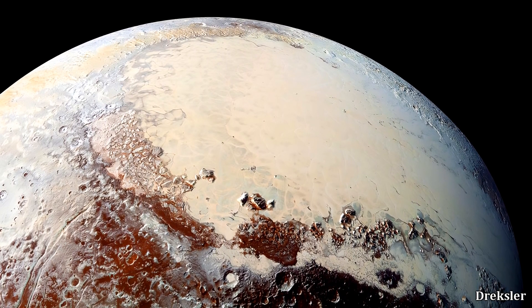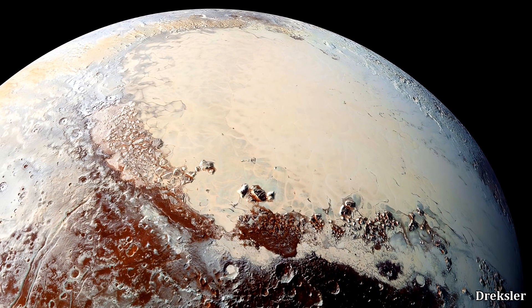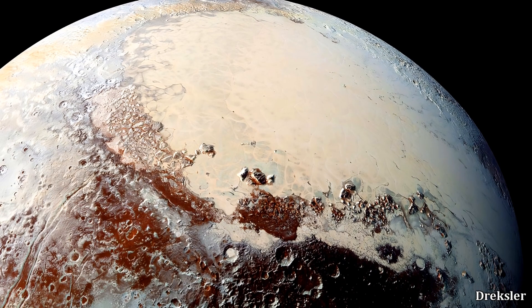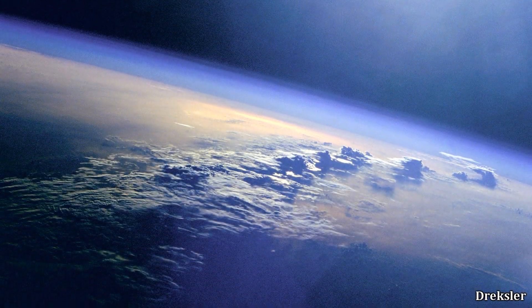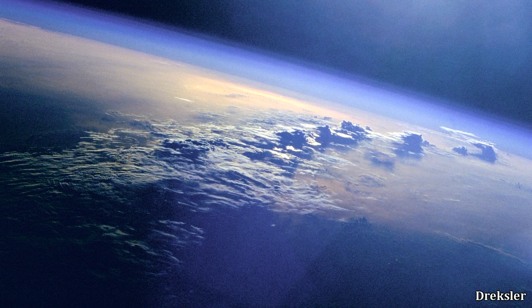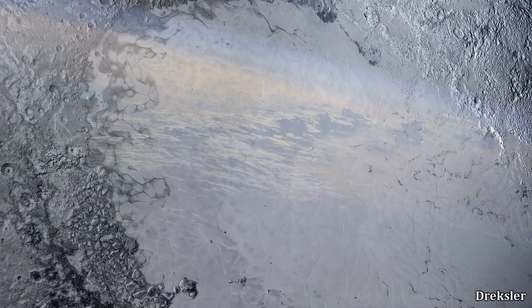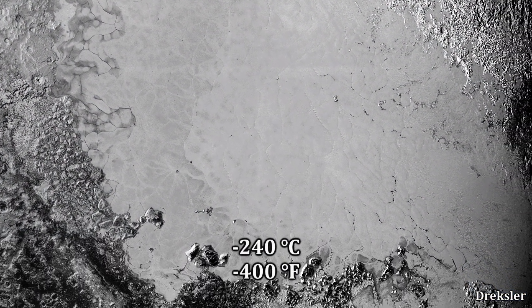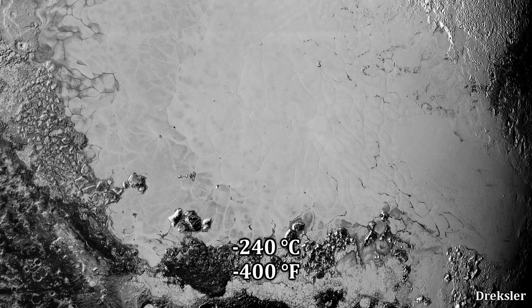Pluto is indeed covered with a layer of nitrogen ice overall, but Sputnik has a very concentrated amount of it. Nitrogen, which makes up about 78% of the Earth's atmosphere, is mostly in a frozen state on Pluto. That is because the temperatures on Pluto are around minus 240 degrees Celsius.